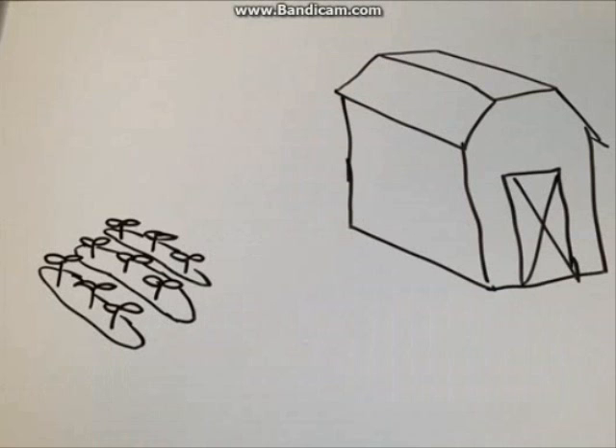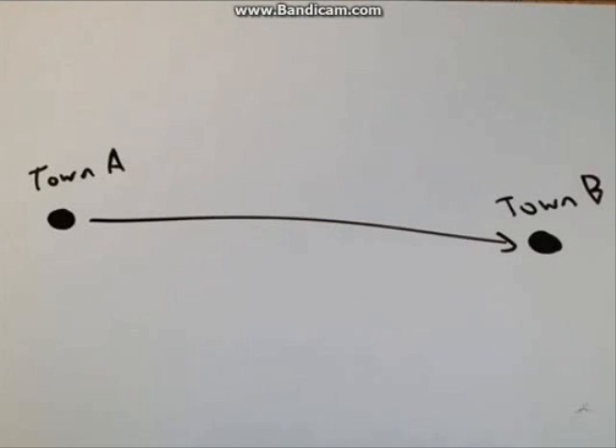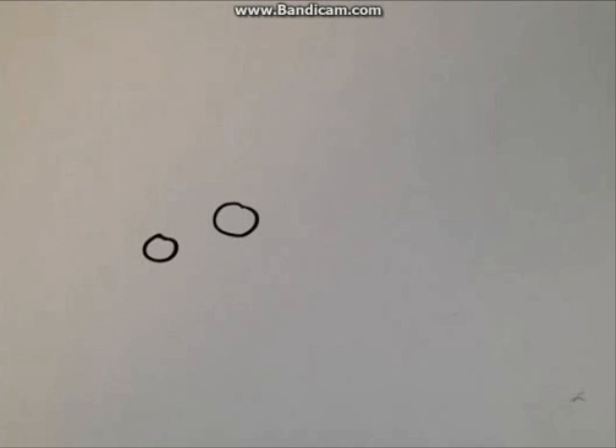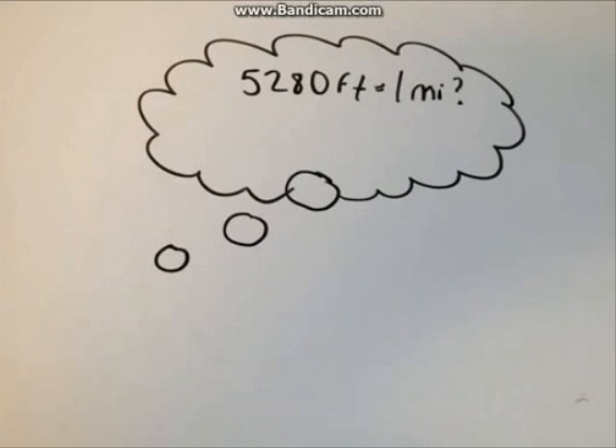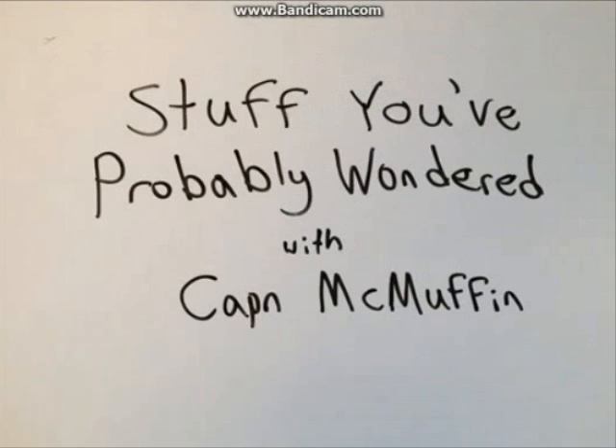If you've ever had to build a shed or plant a garden, you've probably had to measure out the area using feet, yards, and or inches. And if you've had to determine the distance from one town to the next, then no doubt you've come into contact with the mile. But have you ever really wondered why the hell does 5,280 feet equal a mile? Well, that's what we're going to find out on this episode of Stuff You've Probably Wondered with Captain McMuffin.